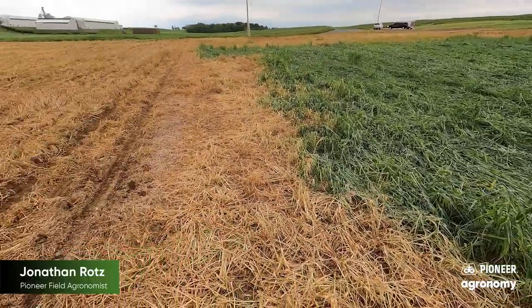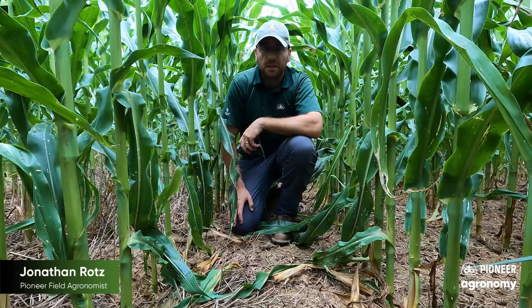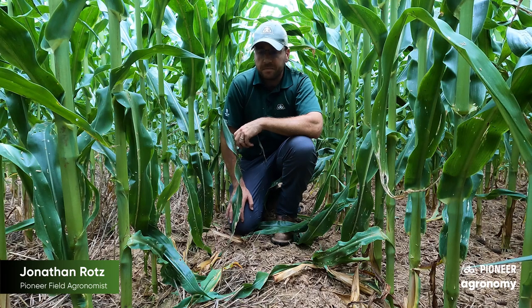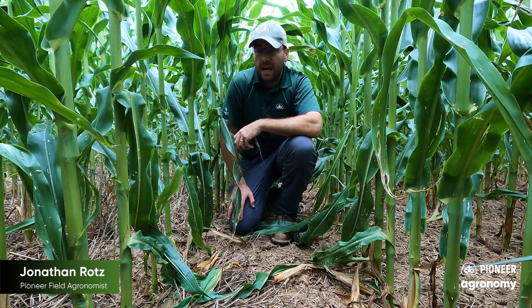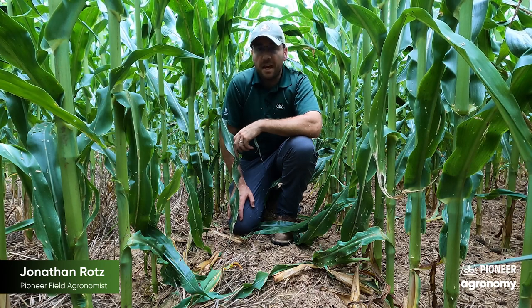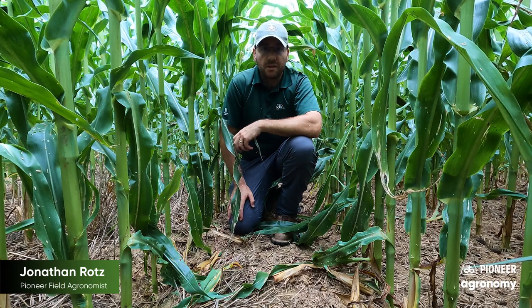This is where I'd like to make a comment about some of the things that Pioneer's agronomy sciences are doing to help you out on your operation, where we're looking into all sorts of different things from planting population studies, fertility, even cover crop termination timing. This is one of the cover crop termination study sites that we have where we're going to actually look at what does yield look like based on timing and size of cover crop at the end. If any of these agronomic topics are interesting to you, contact your local field agronomist or Pioneer sales rep or territory manager and ask for some of the results over the winter whenever we compile this data.